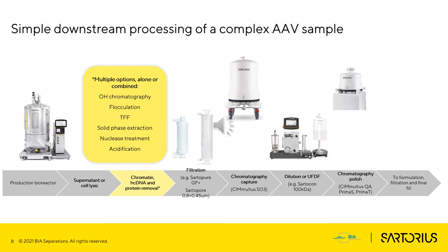This leads us to the first very important step of downstream: reduction of chromatin, host cell DNA, and host cell proteins. This can be achieved with one or a combination of different options — among them, hydrophobic interaction chromatography, flocculation, tangential flow filtration, solid phase extraction, and importantly, nuclease treatment. In this presentation, I will show an example of combination of TFF with nuclease treatment.